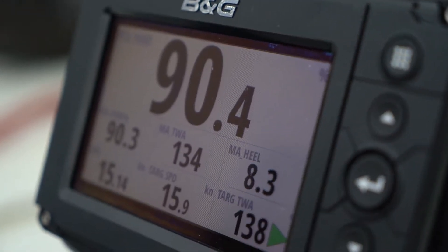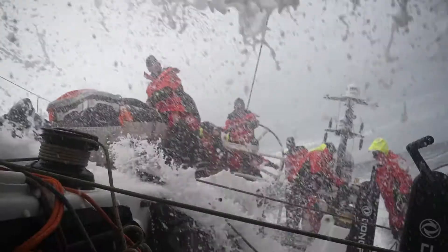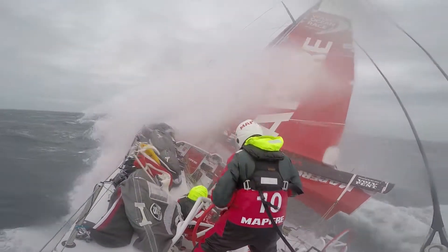I think that makes B&G very different because their equipment just gets tested in such tough conditions by people who are very demanding.